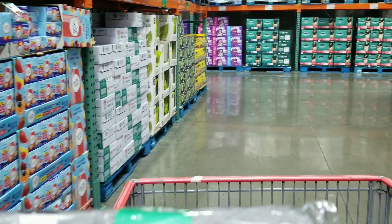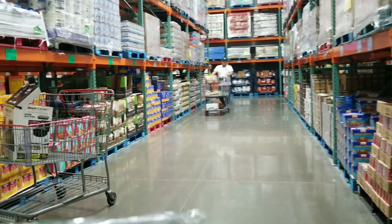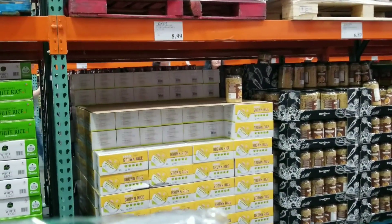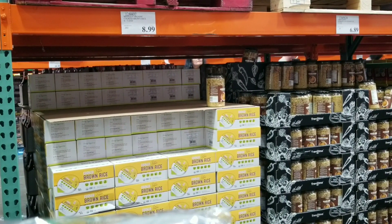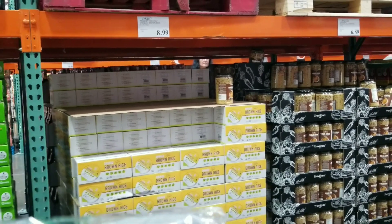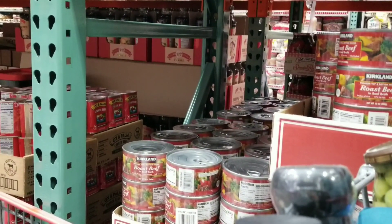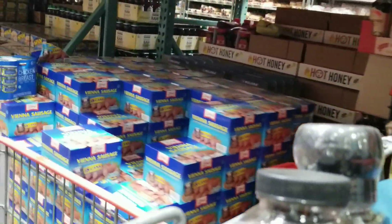Let's go see what else they have. Here's a final look at some things — brown rice for $8.99 and white rice. The Bobo Go sticky rice bowls are $10.89. They also have Kirkland brand canned roast beef for $18.99 — you can make a lot of meals with that. They've got Vienna sausage for $11.99 and Spam and things like that.